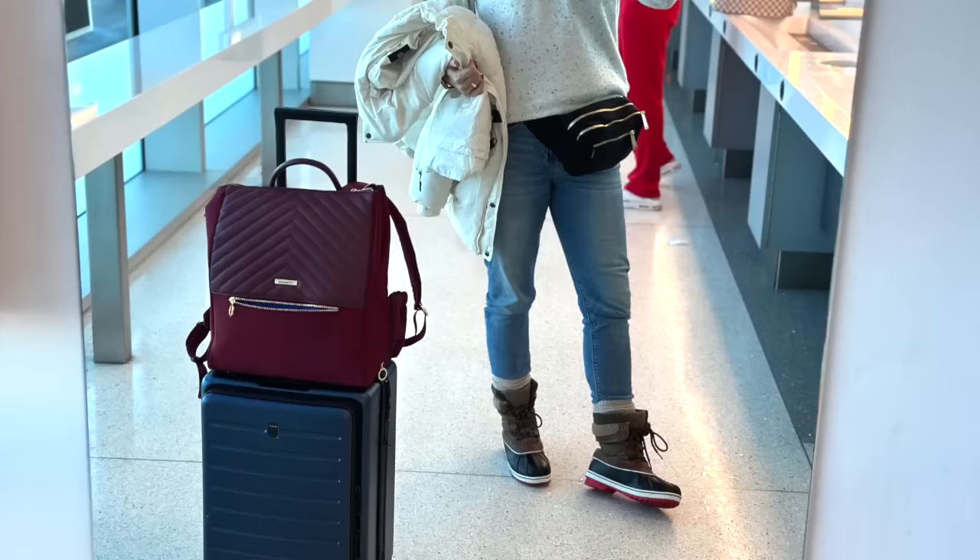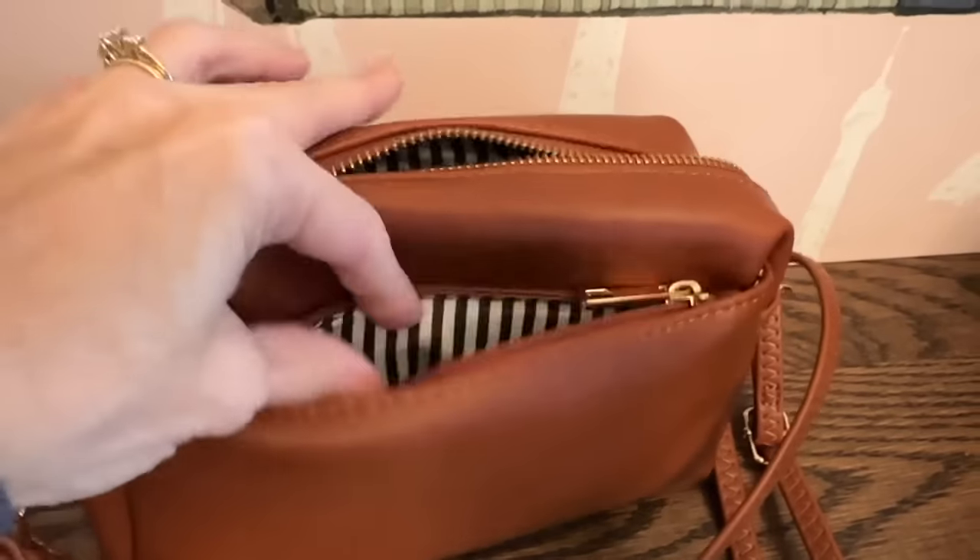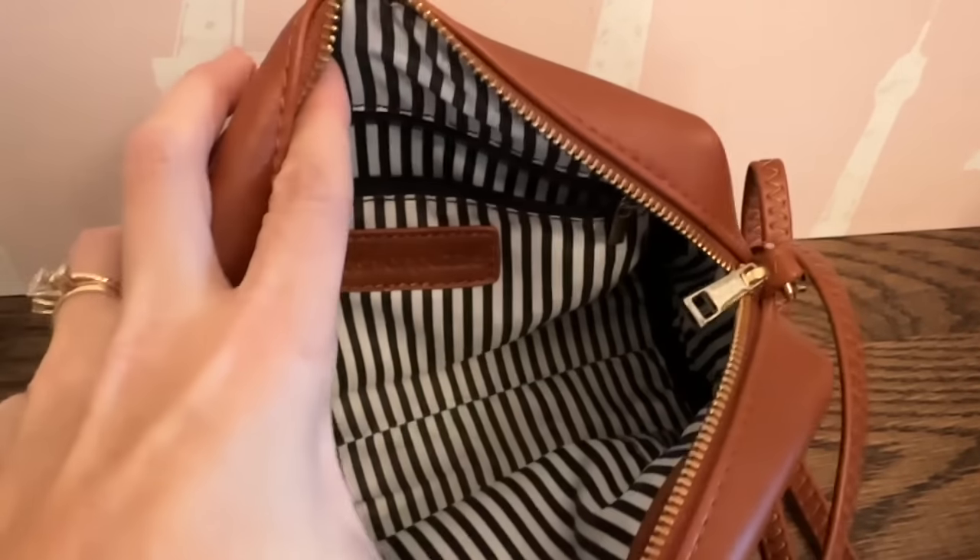A lot of you have liked the waist belt or fanny pack I have with 11 pockets — it's fantastic. I loved it on my ski trip, though it is a little large. You can wear it across your chest as a half backpack or around your waist, which is how I wore it at the ski trip.